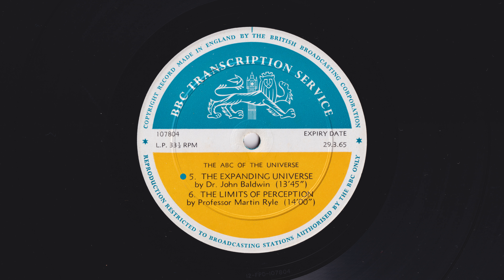The ABC of the Universe. Today's talk in this BBC series is given by Dr. John Baldwin, a radio astronomer working at Cambridge. He calls his talk, The Expanding Universe.